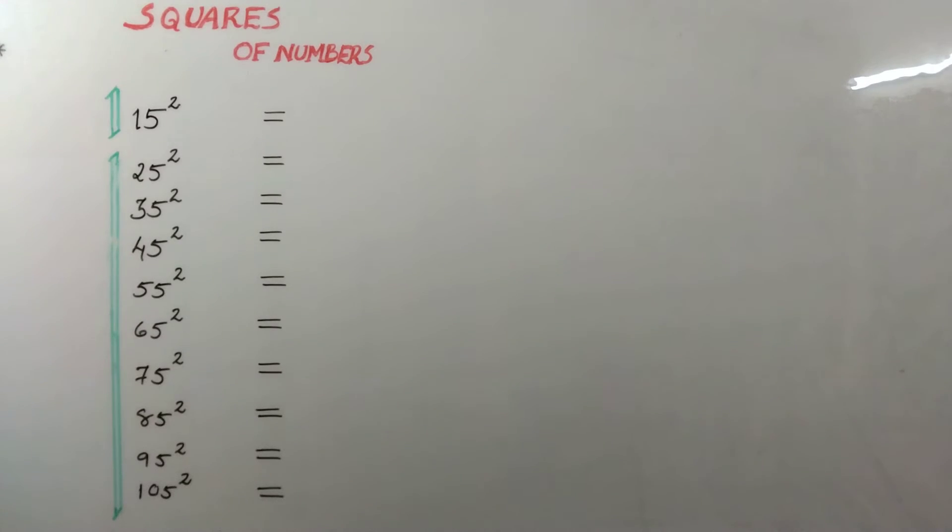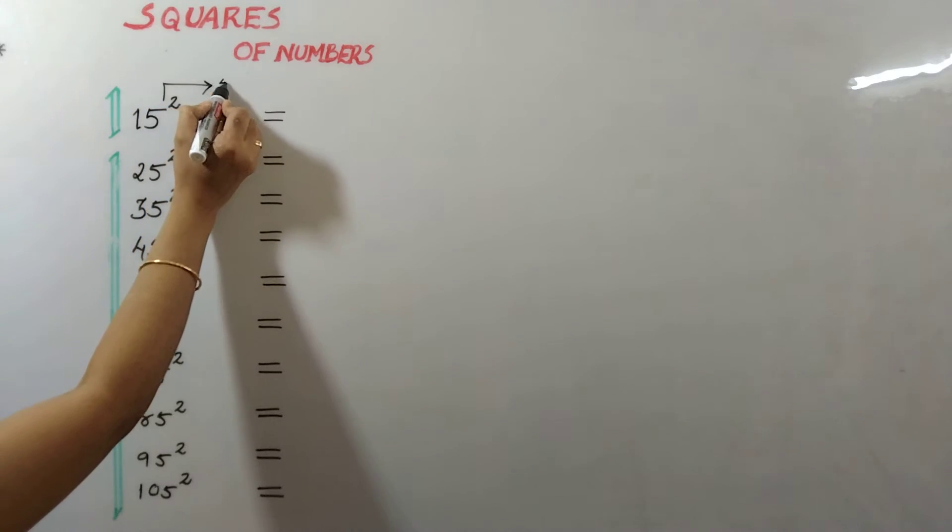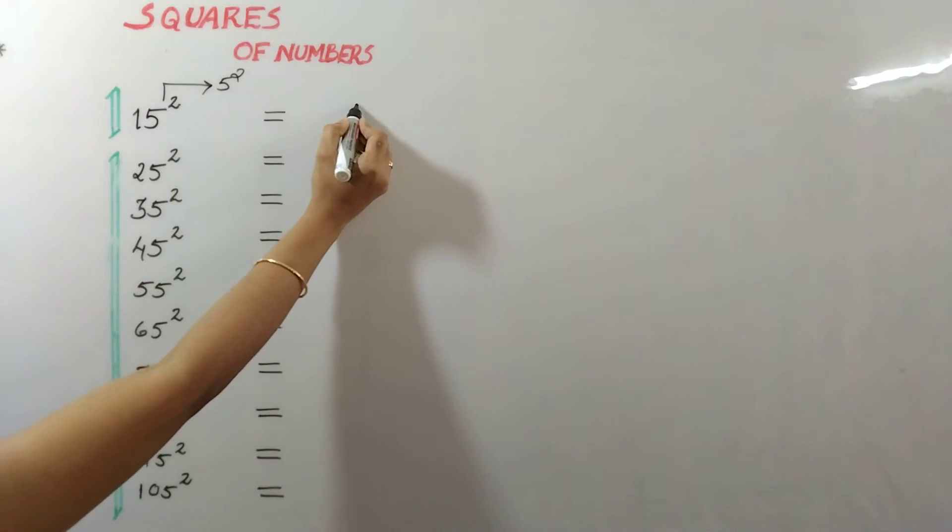Here I am showing an amazing technique to find squares of numbers ending with 5 within seconds. First, find 5 squared, that is 25.